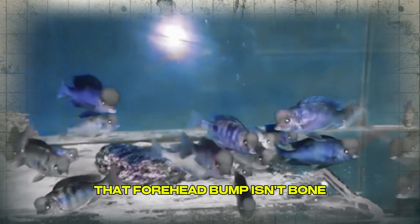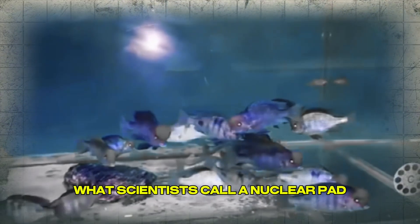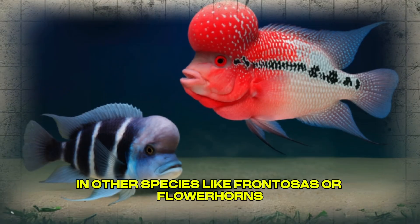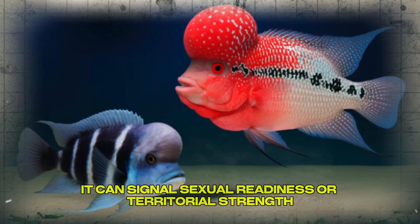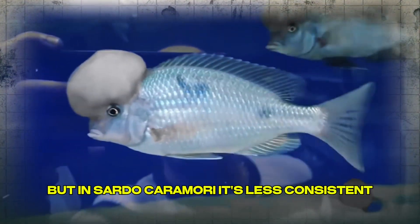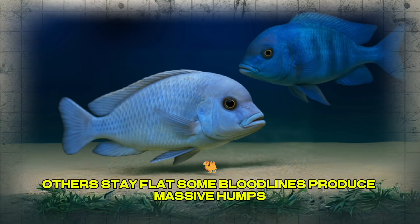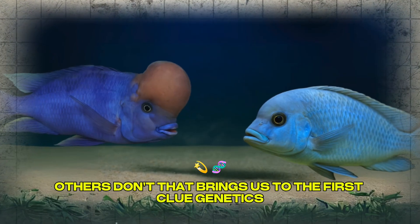The answer is complicated. That forehead bump isn't bone — it's soft, fatty tissue, what scientists call a nuchal pad. In other species like frontosas or flowerhorns, the hump is part of a display of dominance and maturity, signaling sexual readiness or territorial strength. But in Cyrtocara moorii, it's less consistent. Some males develop it heavily, others stay flat. Some bloodlines produce massive humps, others don't.